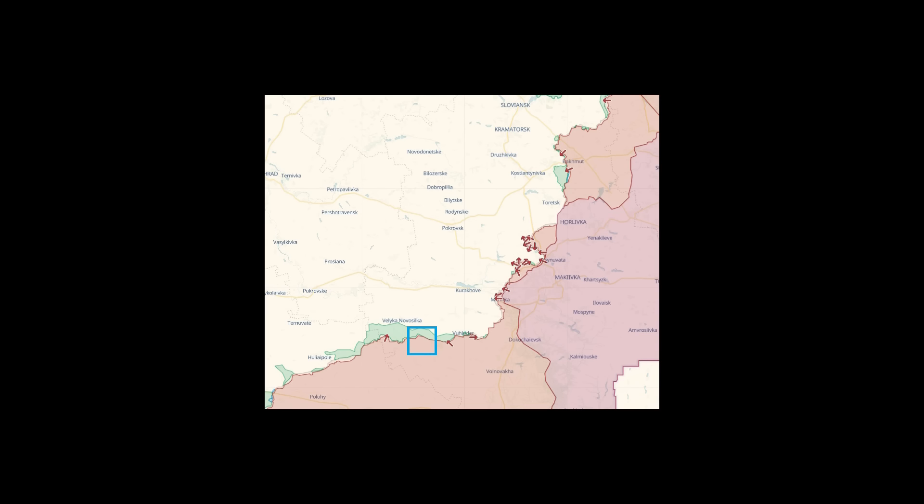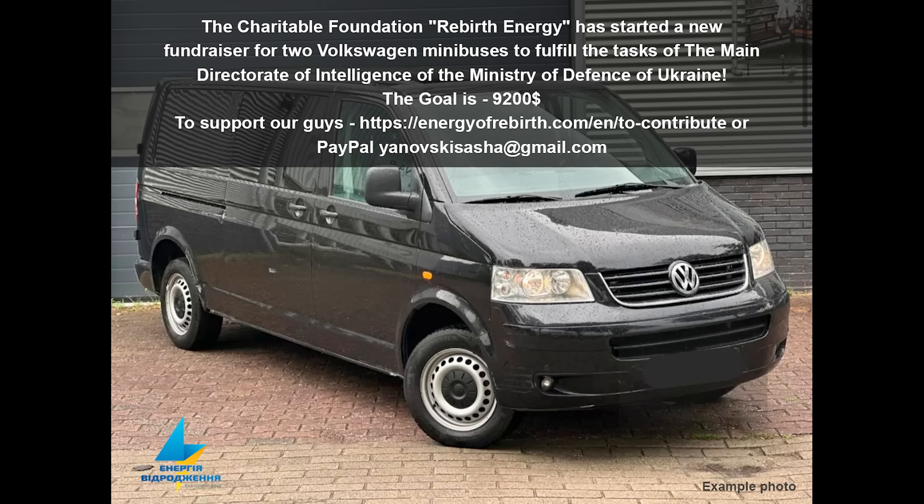You can see that it's on the southern front. That's it for this video — I hope you found it interesting. A quick message about the fundraiser with Rebirth Energy to buy two Volkswagen minibuses for Ukraine. The donation links are in the description. Big thanks to everybody who has donated so far. Thanks very much for watching, and take care everyone.